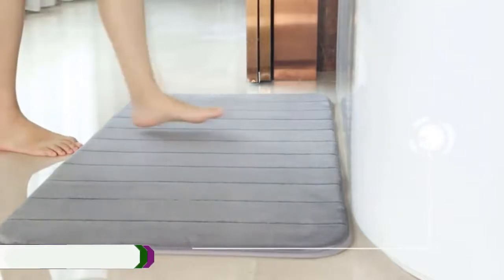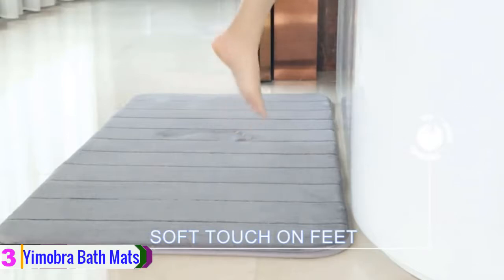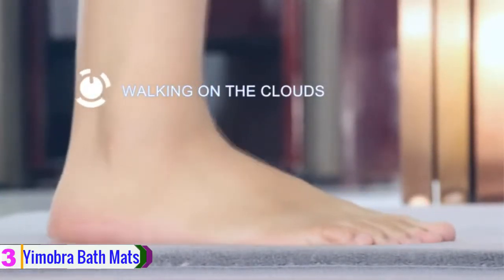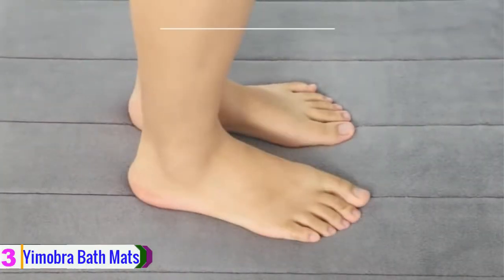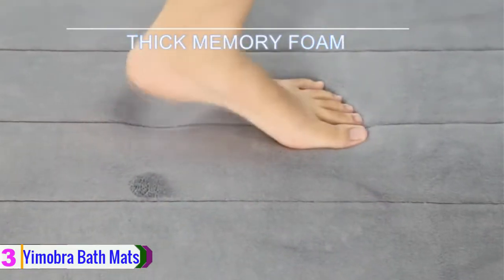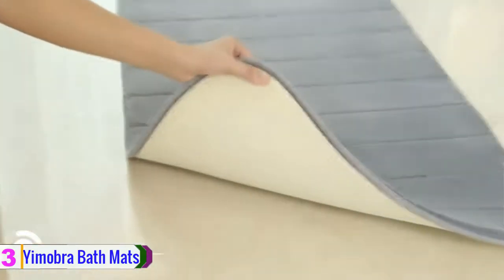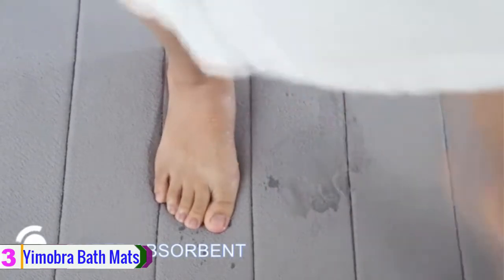At number three we have the Yamabra bathroom mats. Yamabra is well known for their top quality products and this bath mat is no exception. This particular bath mat is made from memory foam for extra comfort and luxury, which is noted amongst the majority of product reviews. The bath mat is extremely machine washable, which means it will stay more hygienic and looking fresh for longer. Yamabra have also added an extra layer of microfiber inside the bath mat itself to ensure absorbency and faster drying — a bonus for any bathroom.